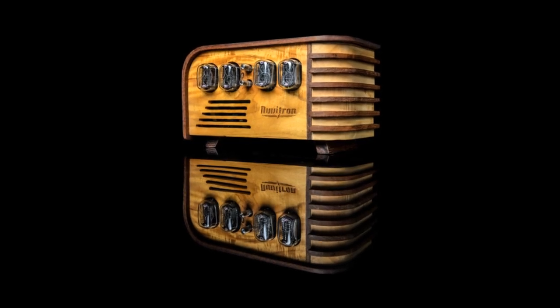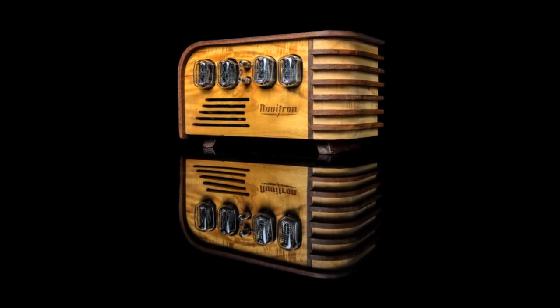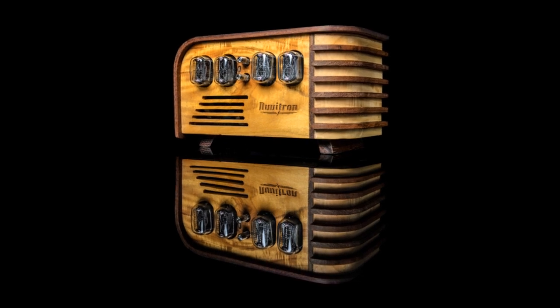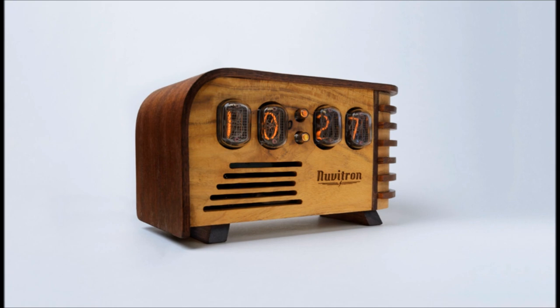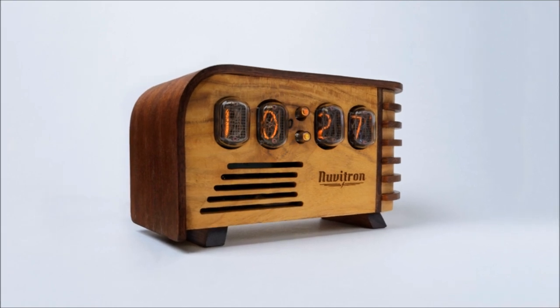Introducing Nuvitron's Vintage Nixie Clock, the most remarkable blend of technology and craftsmanship. Embrace retro technologies with Nuvitron's Vintage Nixie Clock and its fine art deco wooden enclosure.